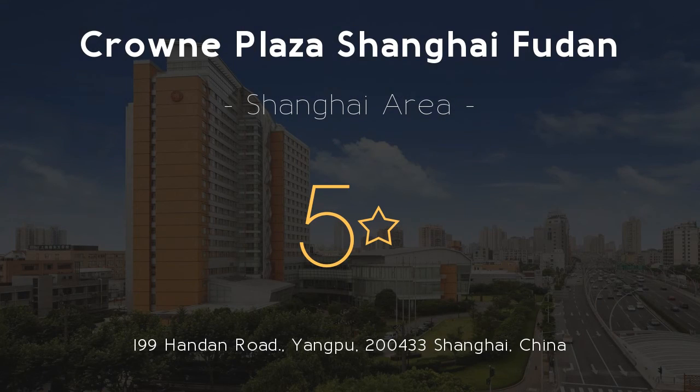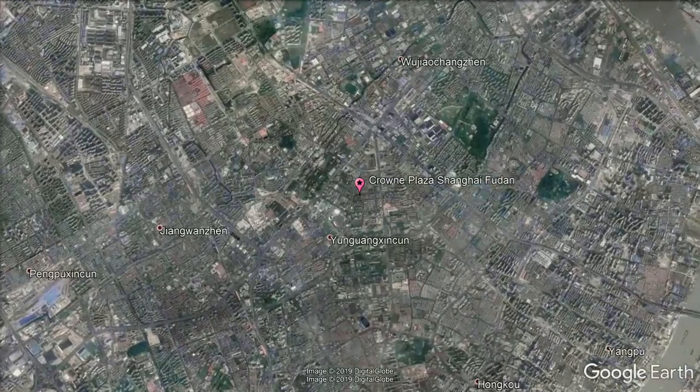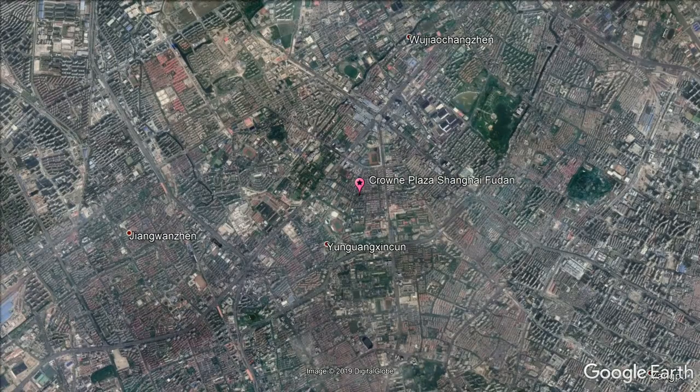Crowne Plaza Shanghai Fudan, 5 stars. Get the celebrity treatment with world-class service at Crowne Plaza Shanghai Fudan, located in the Wujiaochang Business Zone opposite Fudan University.